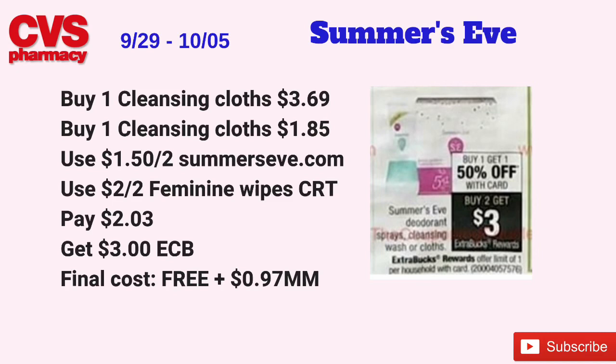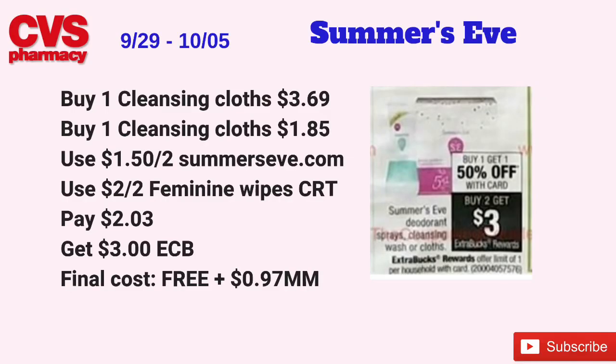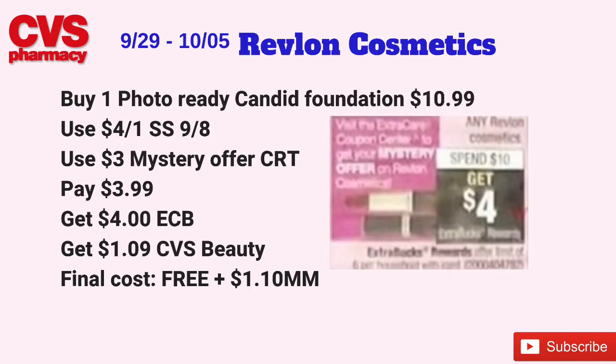The Summer's Eve deodorant sprays, cleansing wash, or cloths will be on a buy one, get the second one at 50% off. When you buy two, you get three dollars back in ECBs, limit of one. The cheapest deal is the cleansing cloths, priced around $3.69. Pick up one for $3.69 and the second for about $1.85. Use a $1.50 off two coupon from Summer's Eve's website and a $2 off two feminine care CRT. Pay just $2.03 at the register, get back $3 in ECBs — final cost free and a 97-cent money-maker.